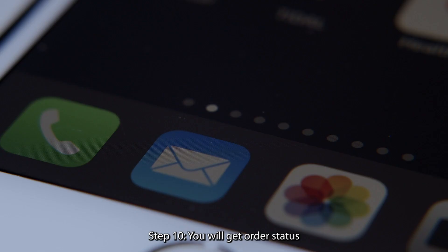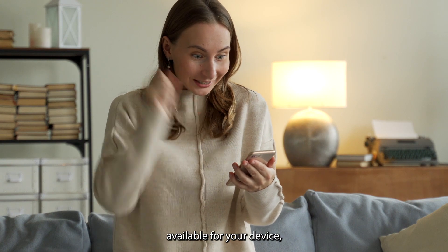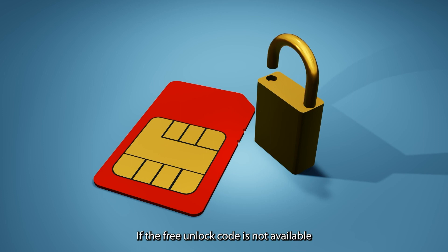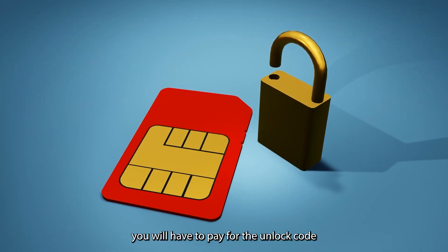Step 9: Click on the submit button. Step 10: You will get an order status notification on your email ID. Once the code is generated, the unlocking360.com support team will send your unlock code to your email. If a free unlock code is available for your device, you will receive it instantly. If not, you will have to pay for the unlock code.